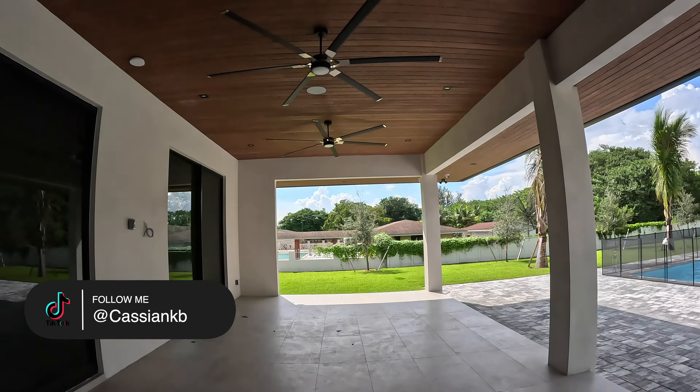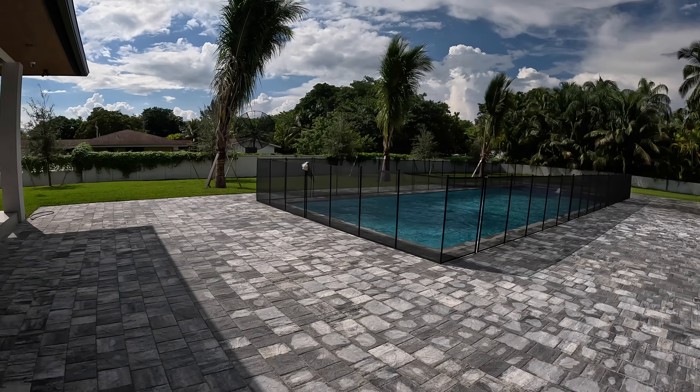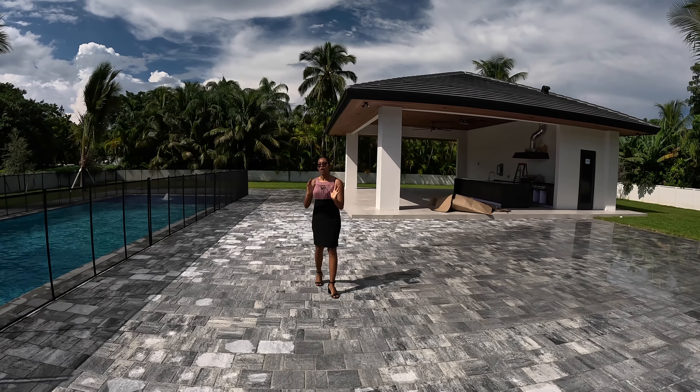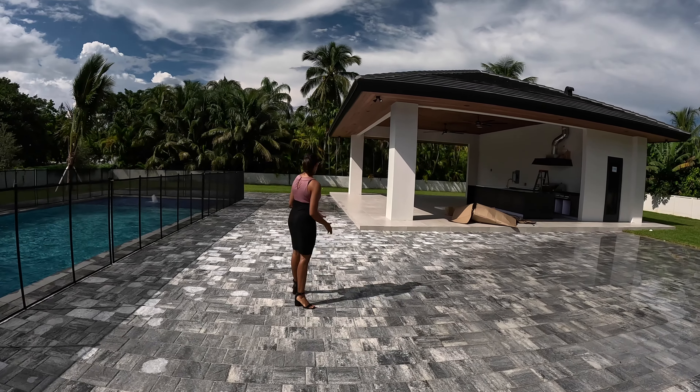We have this huge, spacious, covered lanai that has three fans. If you are a person who appreciates outdoor living, then this house is for you because there is so much you can do with this yard space. You can have a tennis court going and also there are some coconut trees growing on this side. If you love gardening, then this is the perfect place for you because you can plant as many things as you want.